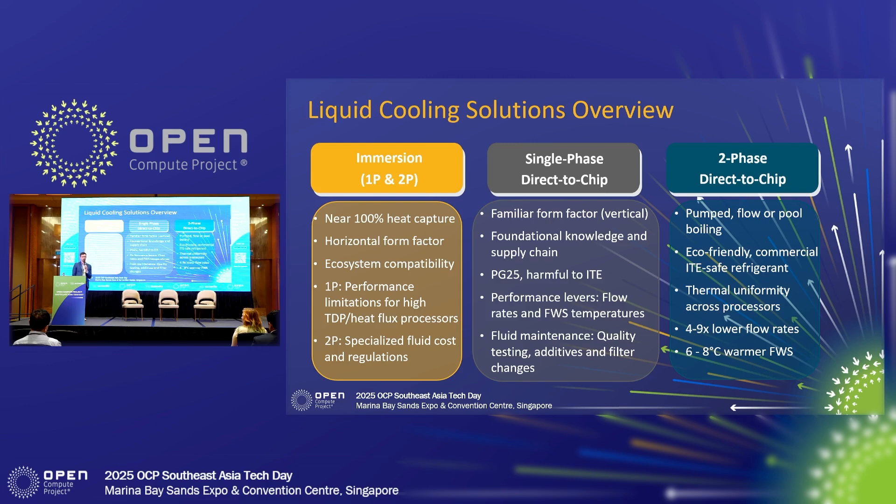A key takeaway: while we are seeing some opportunities for cooling in the market, I don't believe that for these large AI factories, immersion cooling is going to be the technology that wins out. Really, the direct-to-chip technologies are where the industry is headed.